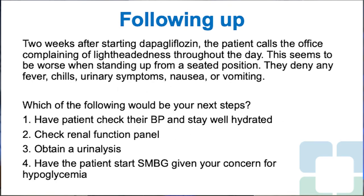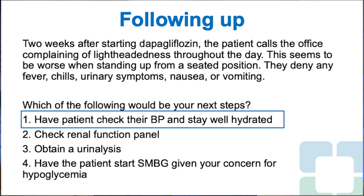In follow-up, two weeks after starting dapagliflozin, the patient calls complaining of lightheadedness throughout the day, worse when standing from a seated position, denying fever, chills, urinary symptoms, nausea, or vomiting. Which would be your next step? 1. Have patient check blood pressure and stay well hydrated. 2. Check renal function panel. 3. Obtain urinalysis. 4. Start self-monitored blood glucose given concern for hypoglycemia. The right answer is 1 — have the patient check blood pressure and stay well hydrated.